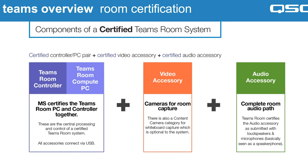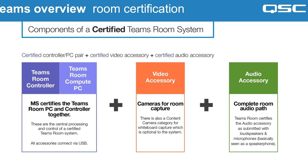A certified Microsoft Teams Room solution is slightly different, because this is going to be a whole ecosystem or bundle of products that have been proven to work together with Microsoft Teams Rooms.